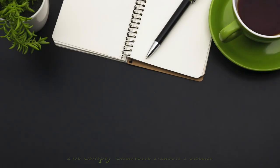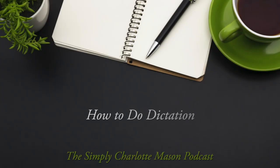Charlotte Mason used prepared dictation for spelling lessons. I'm Sonya Shafer with Simply Charlotte Mason. Today we want to talk about how to do formal spelling lessons in a Charlotte Mason way: dictation. If you've been following the previous episodes in this How To series, you will have seen how Charlotte included some spelling components in both copywork and transcription, and even in beginning reading lessons.